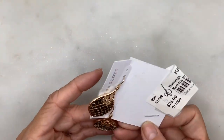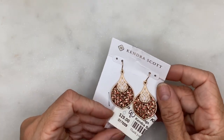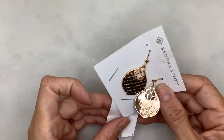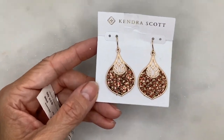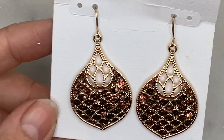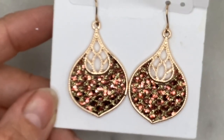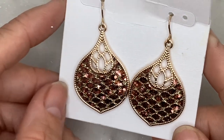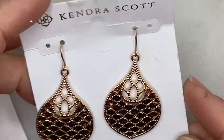Next I have a pair of Kendra Scott earrings, still on the card though the card is a bit destroyed. They were 90% off so I paid two dollars and ninety cents. They've got some little pinkish-peach rhinestones set in there with millgrain details on the outside. Simple hook earrings — a good find for two dollars and ninety cents.